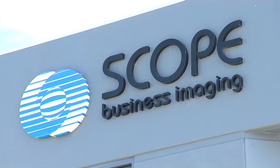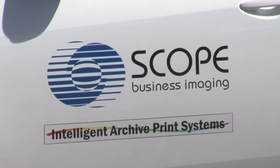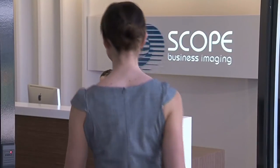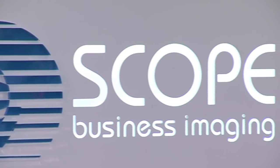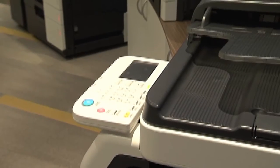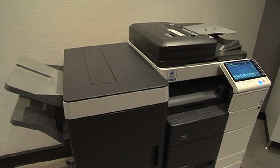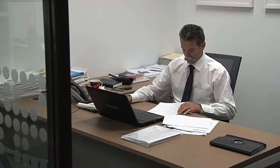Scope stands for scan, copy, online, print and email. Since its inception in 1986, Scope Business Imaging has been helping WA businesses to streamline productivity and reduce printing costs. From exceptional quality printing to document management and a dedicated support division with absolute preventative maintenance, it's proof they really are the best in the business.